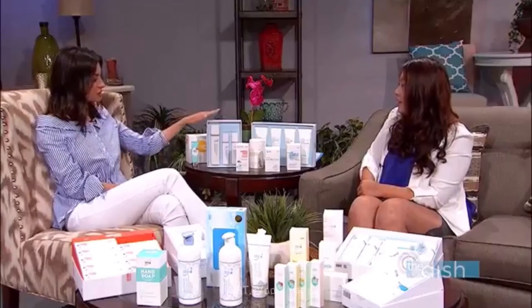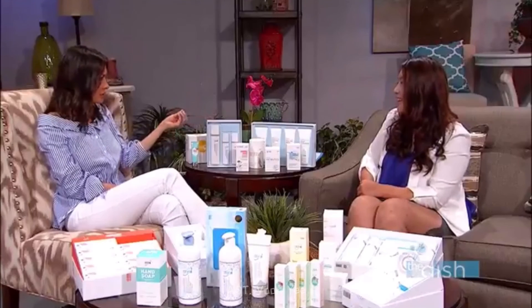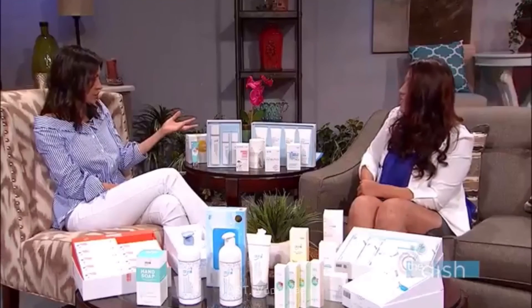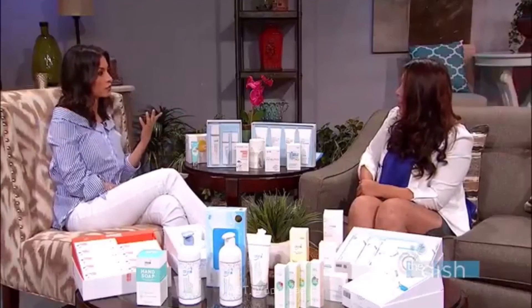One of the other ones is this skincare line — so refreshing. The scent is like a mix of mandarin and orange or something. Because of our technology, it penetrates the skin a lot deeper than other products. Because of that, it moisturizes, rejuvenates, and it tightens — it does everything. It leaves you feeling fresh.